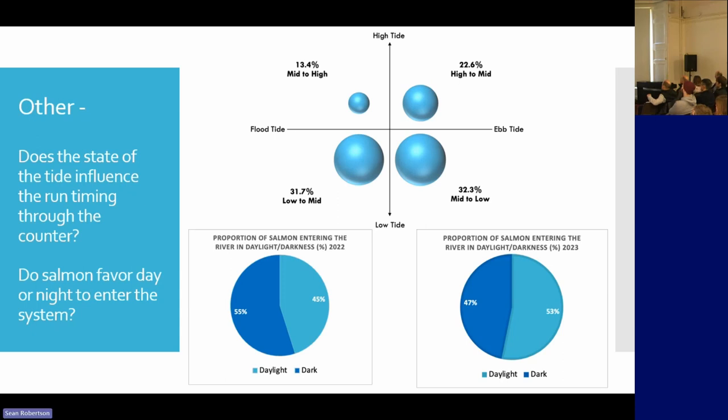But if you consider there are very few hours of darkness in summer, it does seem that fish favour running under the cover of darkness. We can probably do a lot more analysis than that, but our time is limited and we haven't done very much with analysis.